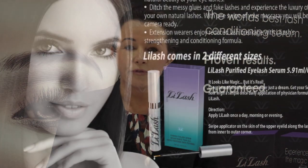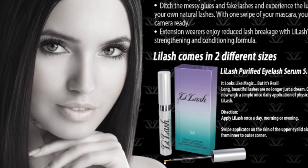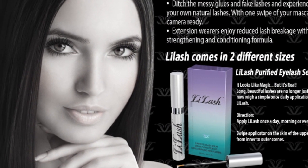Lylash essentially works on fortifying the follicles. The serum is not applied to the lashes — it's actually applied to the skin to strengthen those follicles, thus producing longer lashes.